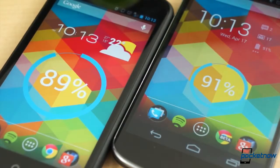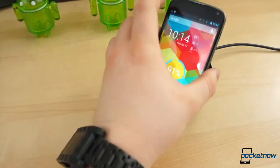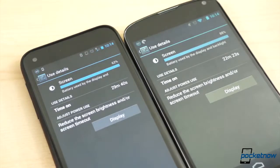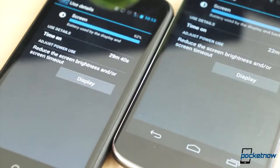Battery life on the two devices is comparable. The Nexus 4 manages just about a day of moderate usage — it needs to be charged every night, and if you're going to go out at night, you might want to top off the battery before leaving, especially on days of heavier usage. The HTC First, with its 2,000mAh battery, is about the same, if not a little better. We're still putting it through the test, so keep an eye peeled for the full review early next week for more on the First's battery life.